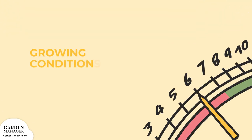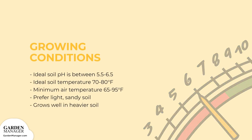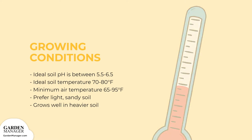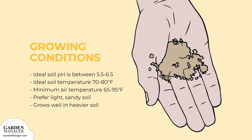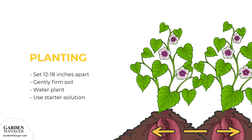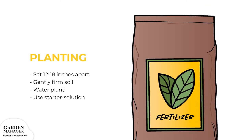Sweet potatoes' ideal soil pH is between 5.5 to 6.5, with a preferred soil temperature of 70 to 80 degrees Fahrenheit, and a minimum air temperature of 65 to 95 degrees Fahrenheit. They prefer light, sandy soils but will grow well in heavier clay soils. Set plants 12 to 18 inches apart in the row, then gently firm the soil around each one. Water immediately to establish good soil-to-root contact, and it's also possible to use a starter solution of 1–2 tablespoons of 12-12-12 fertilizer per gallon of water.